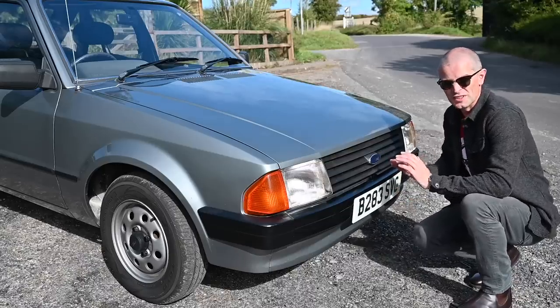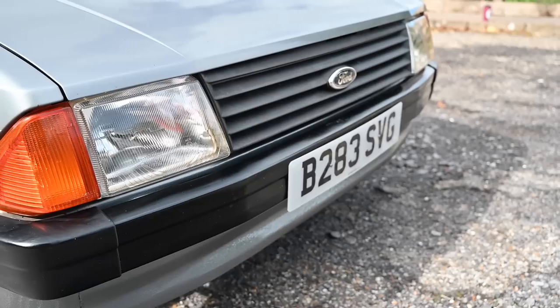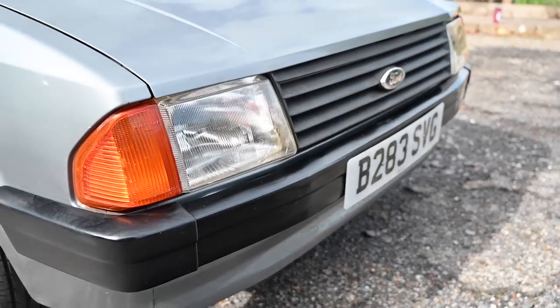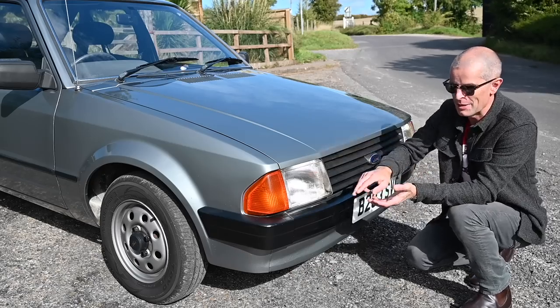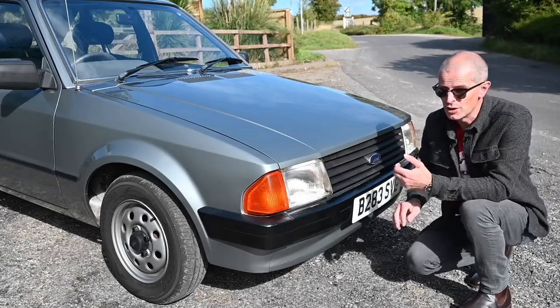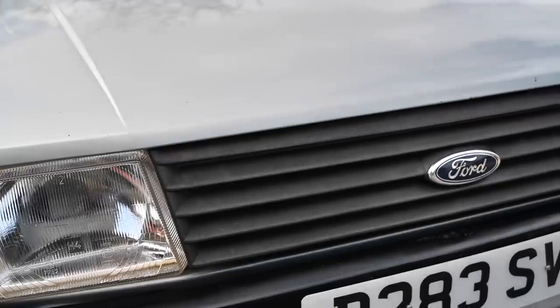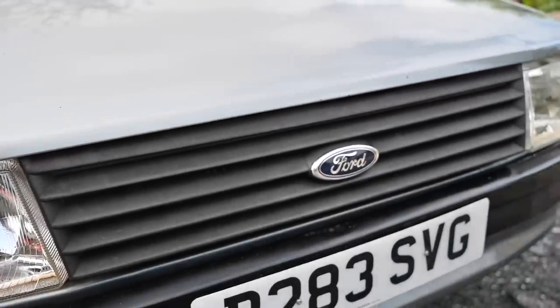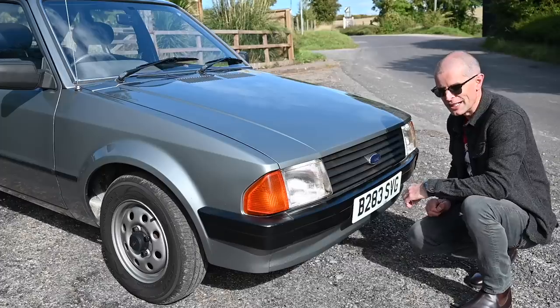Now here at the front of the car, the new Ford design language meant a couple of things. First, this more integrated front end — everything was wrapped around more. Gone were even the square headlights of the Mk2 which were still wrapped around by the grille. This has all separate units. It wasn't quite the full wrap-around of the Sierra, which was coming later, but it was integrated into the bodywork. And copying other Fords of the era, this black plastic louvered grille was very much Ford's corporate face of the early 80s.